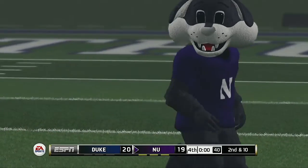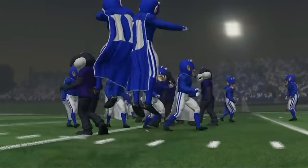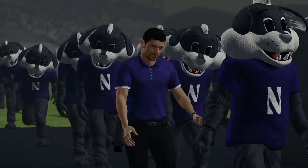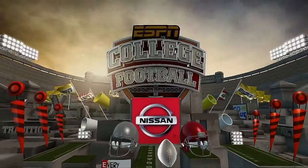Here we go. So this one's final — very well played by both teams today. So that wraps things up for us, for EA Sports and Kirk Herbstreit. I'm Brad Nessler saying thanks, and we'll see you next time.